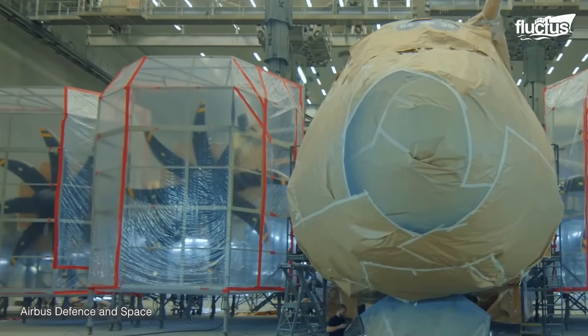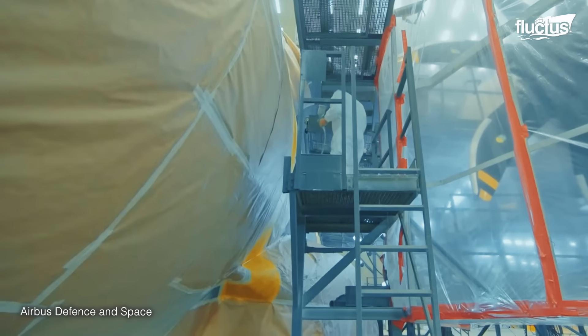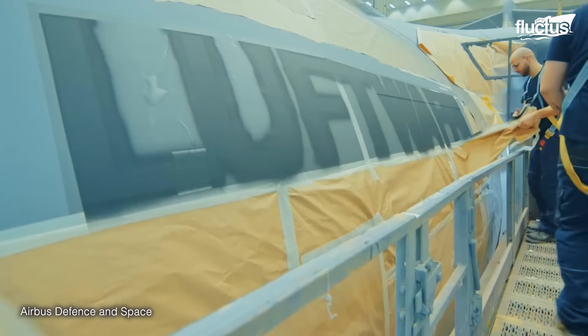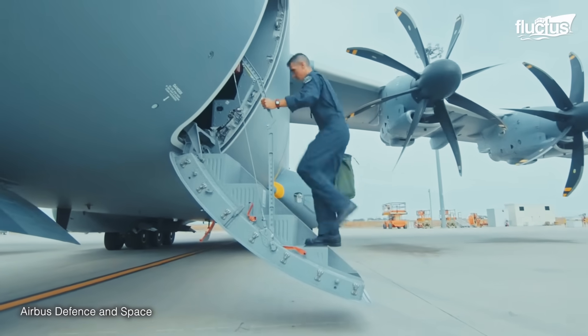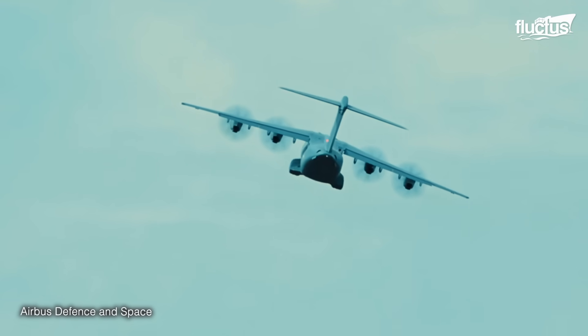With the plane assembled, its exterior is painted with the aircraft's livery markings and protective coatings expertly applied. Finally, the A400M makes its first flight after completion, showcasing its robust structure, advanced avionics, and powerful engines.